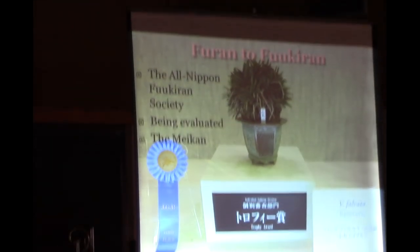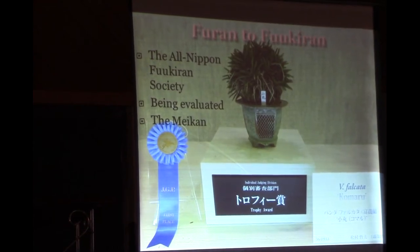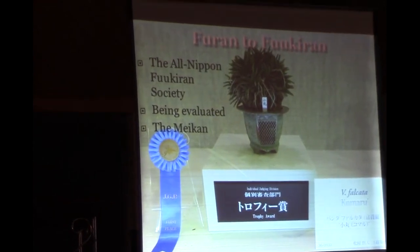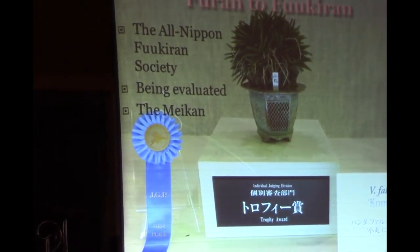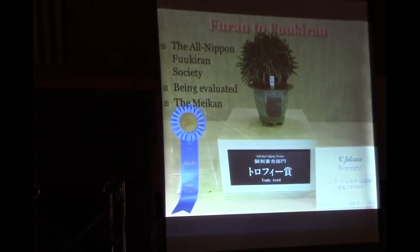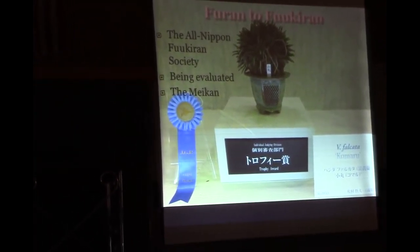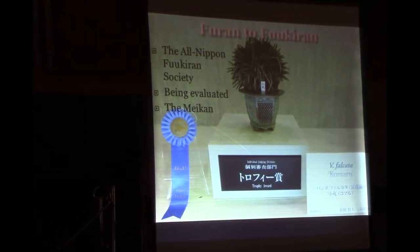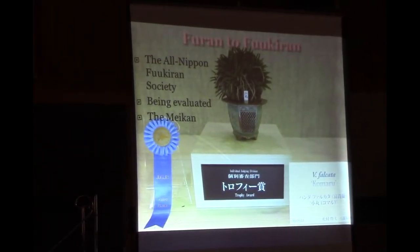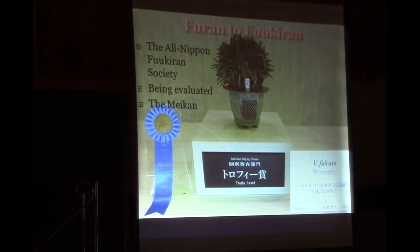Just a little bit about being a Fukuran collector and knowing more about Fukuran society: in Japan, there is an All-Nippon Fukuran Society, and they actually rank the different varieties to determine who should be considered a Fukuran as opposed to just a Furan. They have a meeting once a year, and they do an auction, a judging, and all that kind of good stuff.